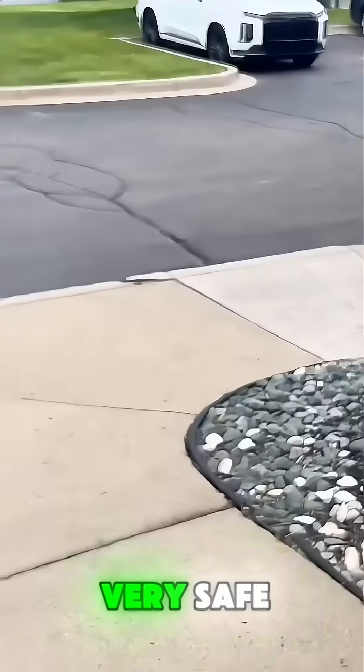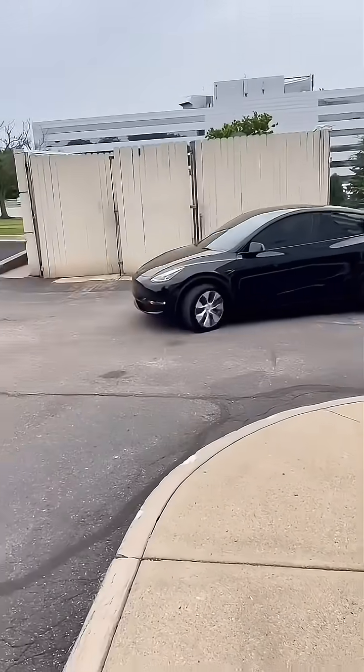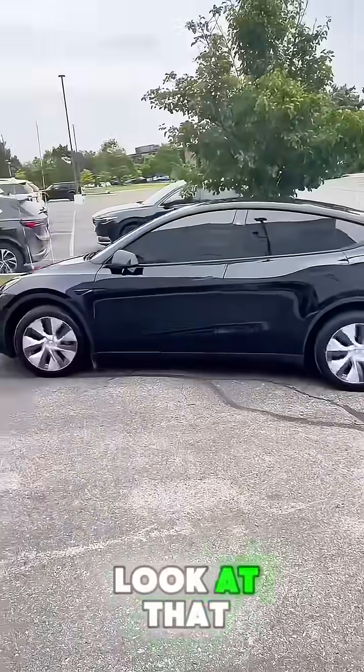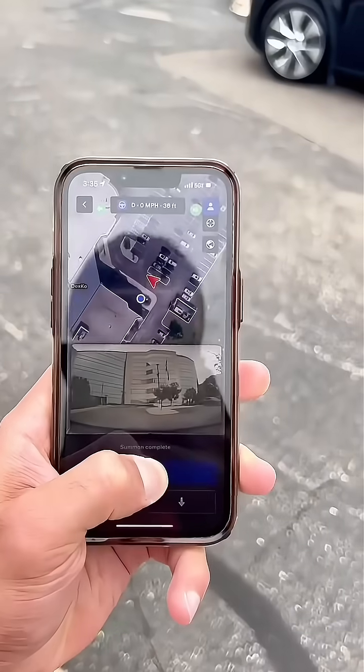Look at the distance and the speed — very safe. Look how clean it is. Look at that. And that's it — it's arrived.